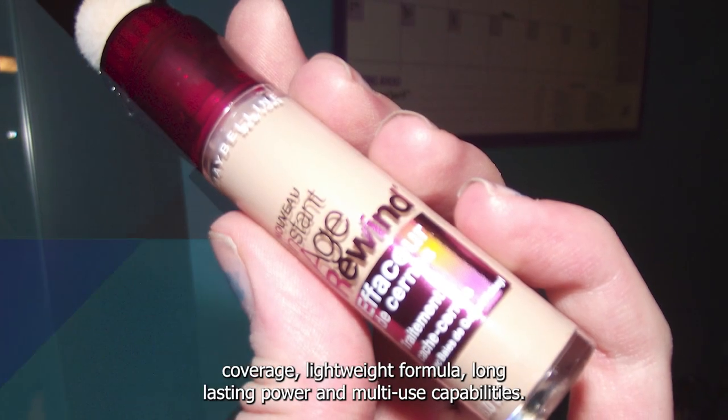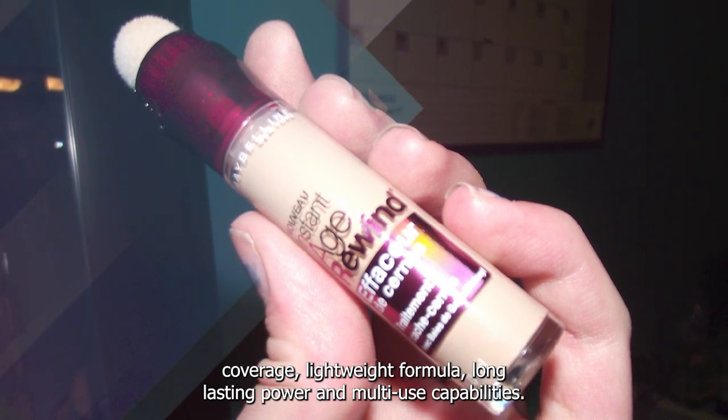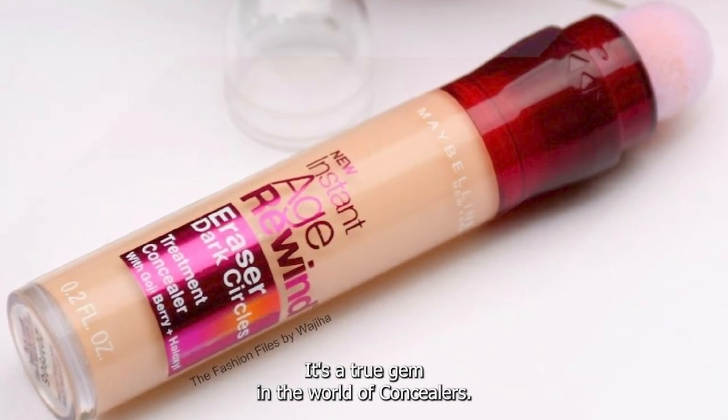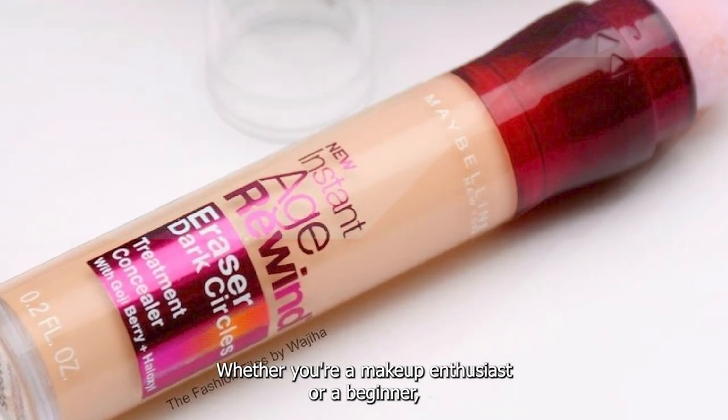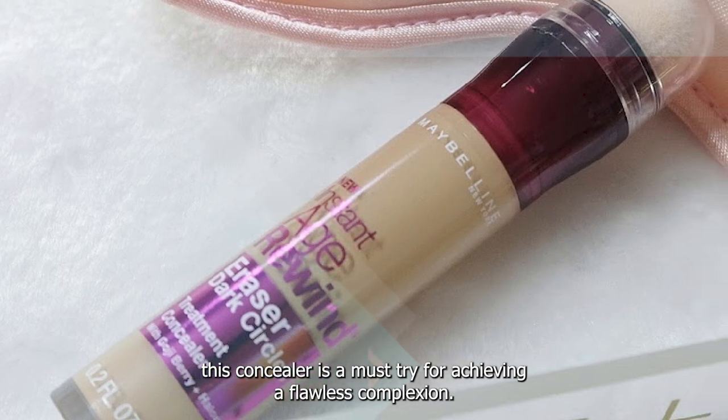With its excellent coverage, lightweight formula, long-lasting power, and multi-use capabilities, it's a true gem in the world of concealers. Whether you're a makeup enthusiast or a beginner, this concealer is a must-try for achieving a flawless complexion.